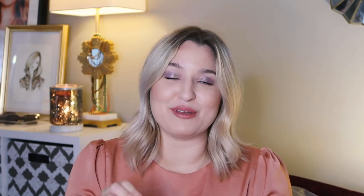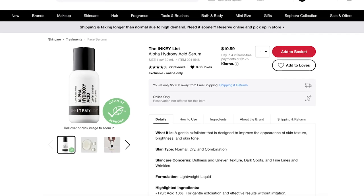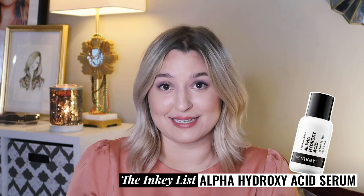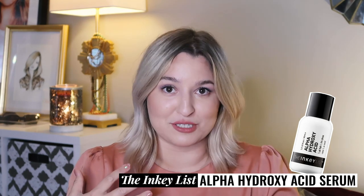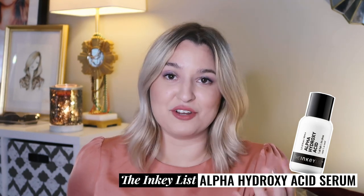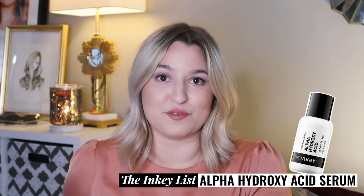Let's start out with the Inkey List. They have five total products to shop that are fungal acne safe and we're going to kick it off with their Alpha Hydroxy Serum. This blend of AHAs is fruit derived and is supposed to give you gentle exfoliation without all of the irritation. It also contains their multi-molecular hyaluronic acid — basically different weights of hyaluronic acid so some penetrate more deeply than others.